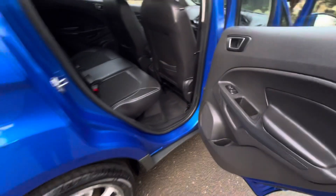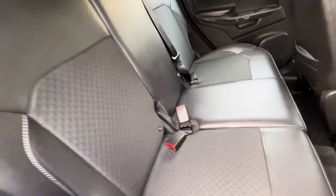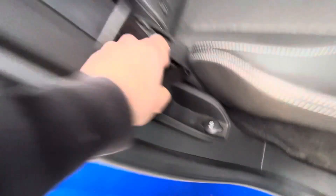Going to the rear of the car, there are electric windows in the back. That lovely half leather cloth continues throughout, and we've got ISOFIX fixing on the two outer seats for the little ones. There's also a 12-volt port here on the right-hand side.